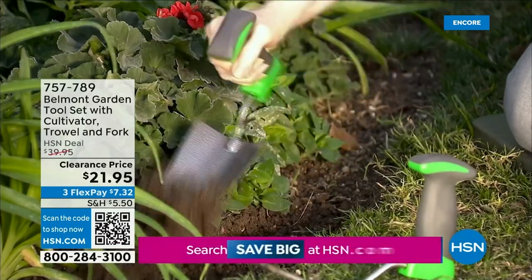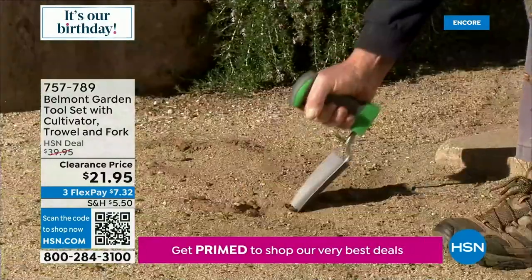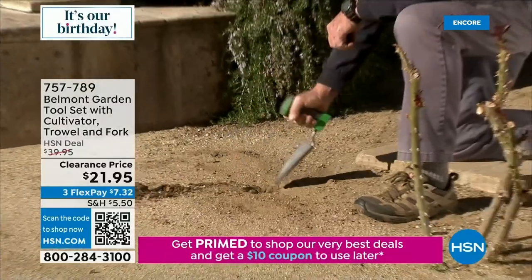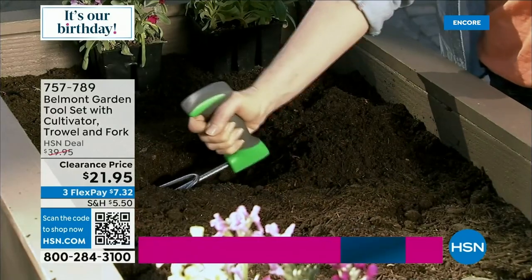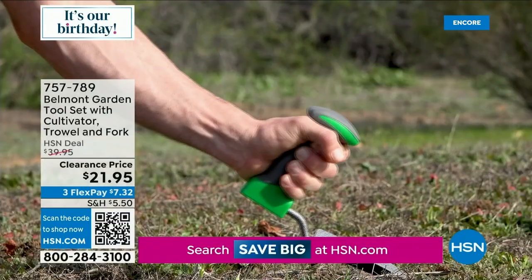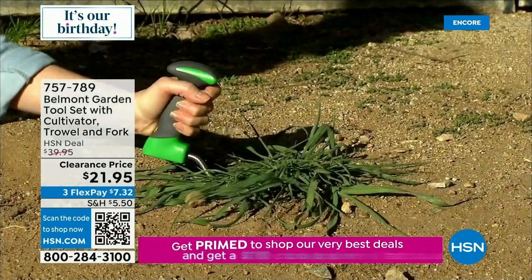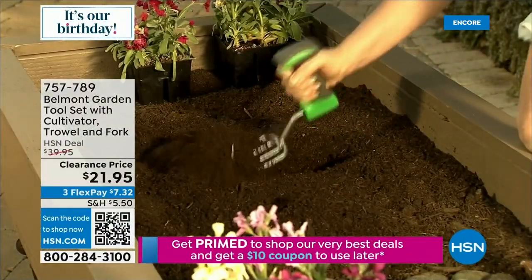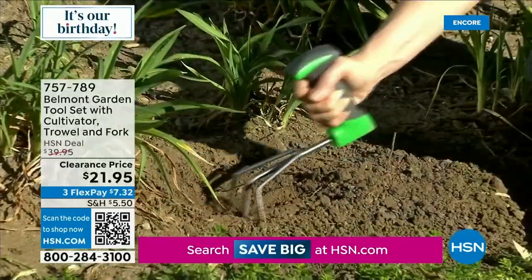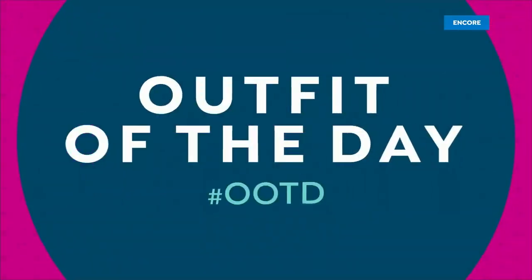Here is the Belmont Garden Tool Set with Cultivator, Trial, and Fork — three tools. This is easy on your wrists and fingers so they don't get sore, allowing you to use your arm muscle. You're getting three tools for $7 and some change. Final quantity — we only have 1,000 left.